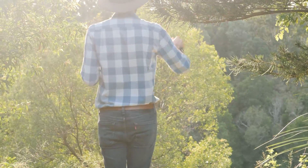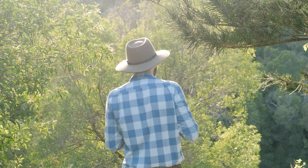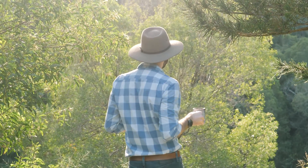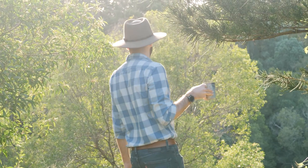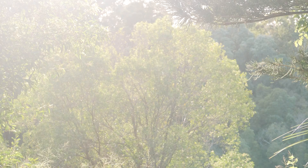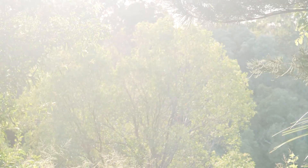Horses! Ponies! Where are the horses? I don't think there's any horses. Lisa! Did you get the horses? No, not anymore. You were supposed to have the horses for the video, but that's alright. We'll do something else.